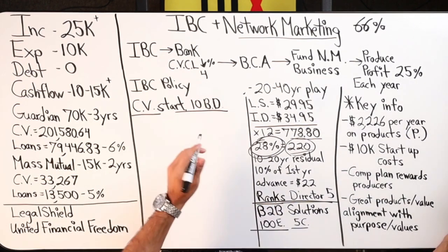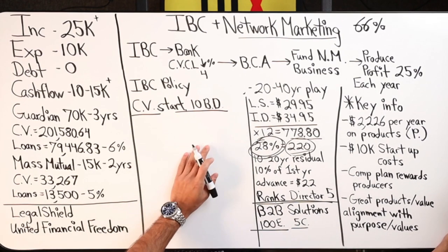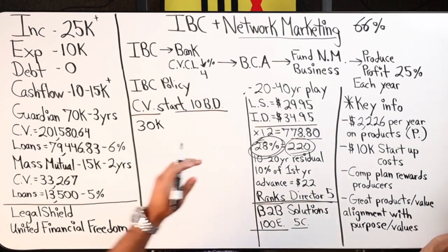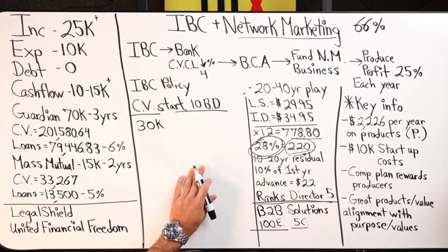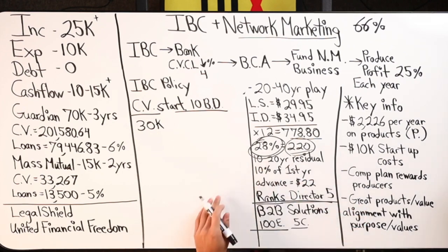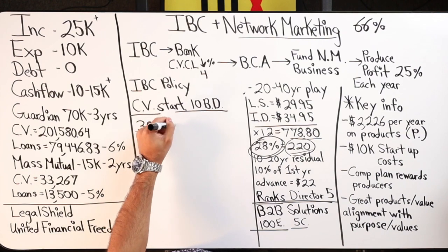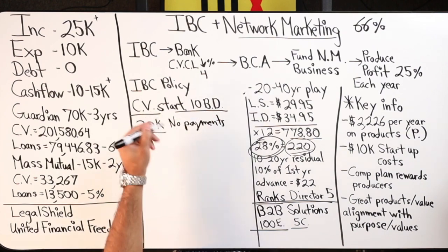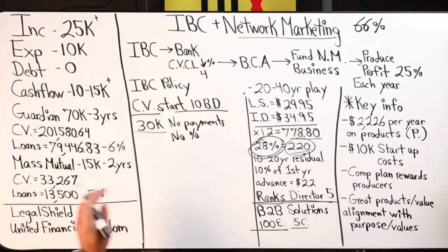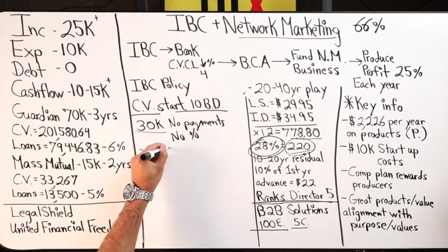Let's say you go with Guardian or Mass Mutual. You're going to take a cash value loan out against the policy. Let's say the car you want to buy is $30,000. You want to buy it outright — no payments, which means no interest. That $30,000 — if you went with Mass Mutual — you now owe $30,000 in the policy at five percent.